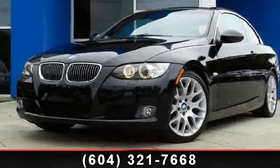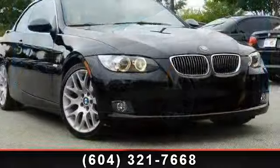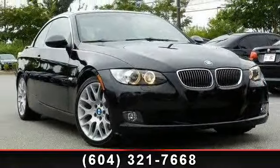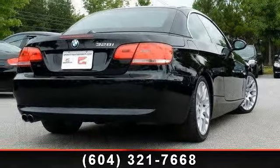Arrive in style with this 2009 BMW 3 Series 328i. If you are looking for a first-class ride, you have found it. This vehicle comes with a reliable six-cylinder engine connected to a smooth-shifting automatic transmission.